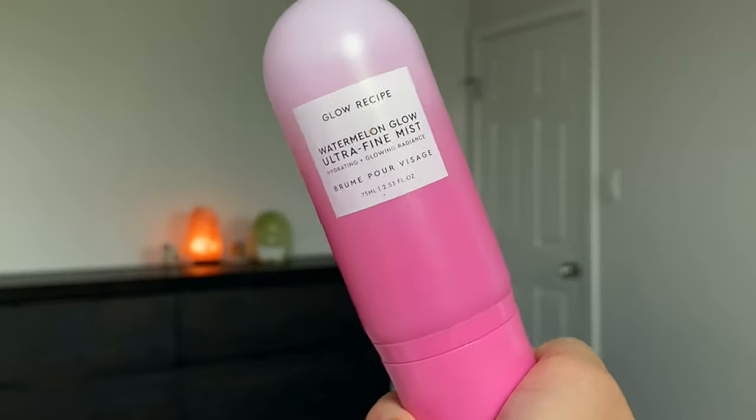Also from Glow Recipe, this is the Watermelon Glow Ultra Fine Mist — it's marketed as a hydrating mist for skincare use, but I find it's the best setting spray for heavy makeup. It gives your skin dewiness and glowiness in all the right places without making it too oily. Layering this mist and setting it onto your face gives the ultimate natural finish and works beautifully with the formulas of makeup and powder to bring everything together. You're also still getting a little bit of skincare on top of makeup.